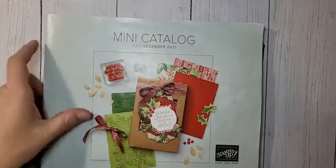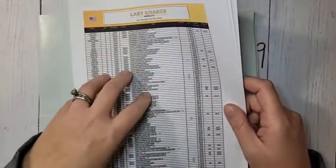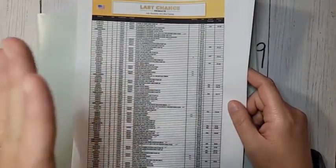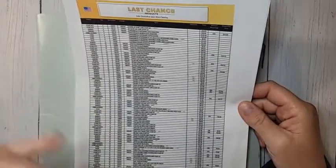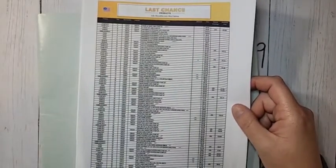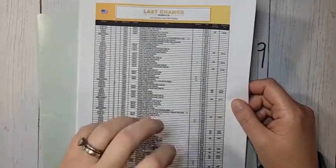We are saying goodbye to lots of products in this catalog, so the last chance list has posted with discounts up to 50% off. If you go to my online store and click the last chance products banner, it'll show you everything that's on sale, everything that's retiring, and all the discounted prices. The important thing to remember is that these are available while supplies last - if they sell out they're gone. Don't wait to order; some stuff has already sold out.